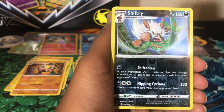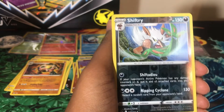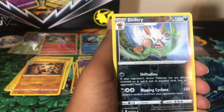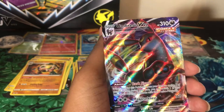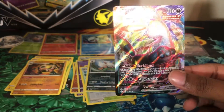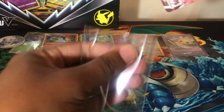We have a reverse holo Shiftry, which is a rare — I think that's our second reverse rare. And oh my gosh, excuse me...